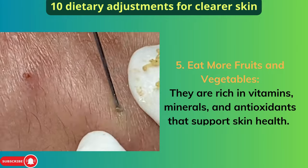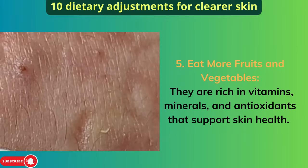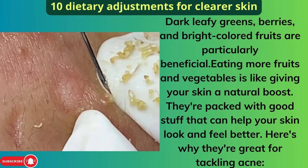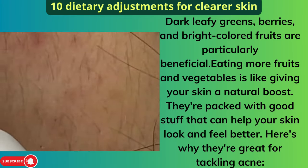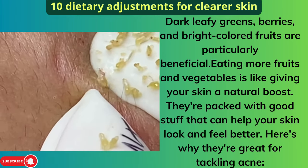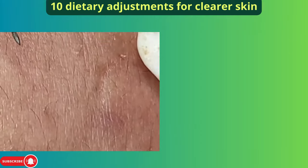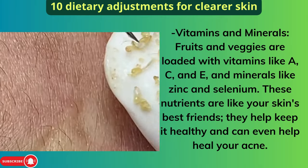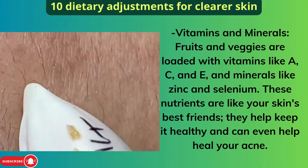Five: Eat more fruits and vegetables. They are rich in vitamins, minerals, and antioxidants that support skin health. Dark leafy greens, berries, and bright-colored fruits are particularly beneficial. Fruits and veggies are loaded with vitamins like A, C, and E, and minerals like zinc and selenium — nutrients that are like your skin's best friends, helping keep it healthy and heal your acne.